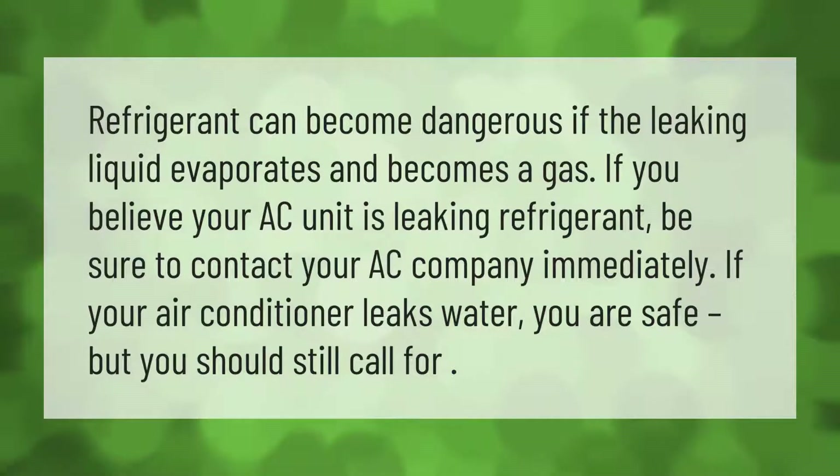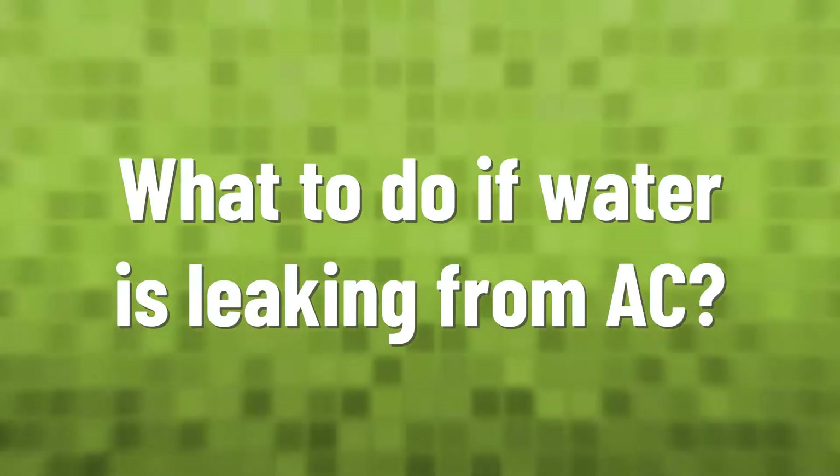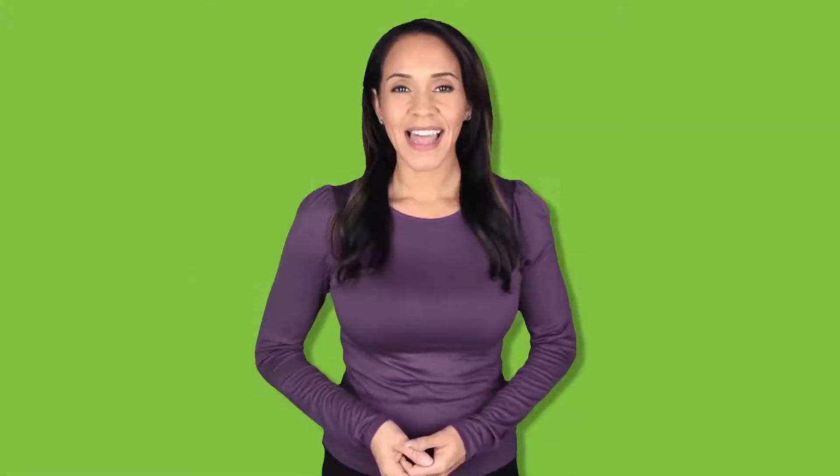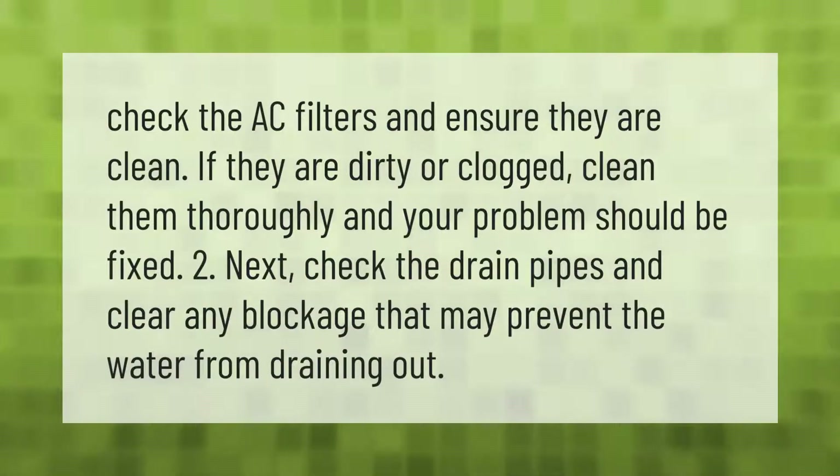If your air conditioner leaks water, you are safe, but you should still call for service. Check the AC filters and ensure they are clean. If they are dirty or clogged, clean them thoroughly and your problem should be fixed.